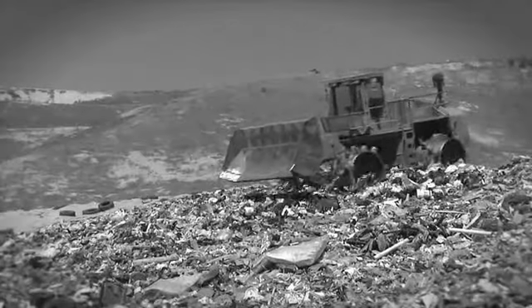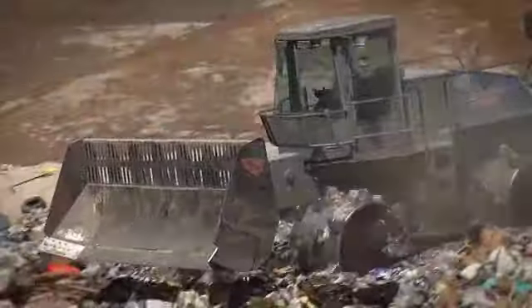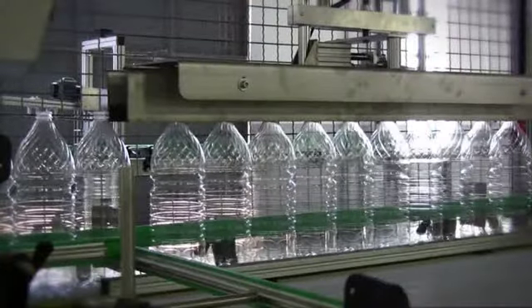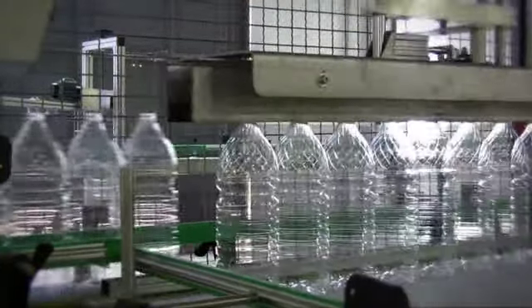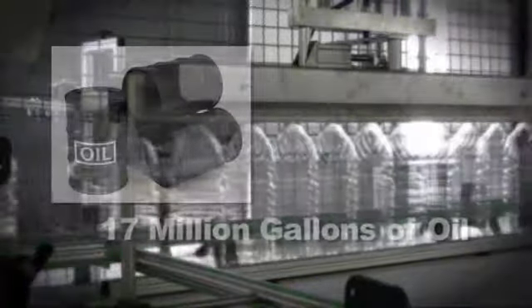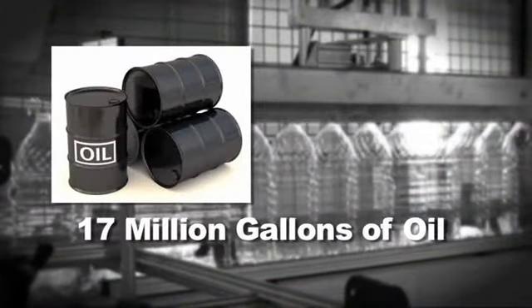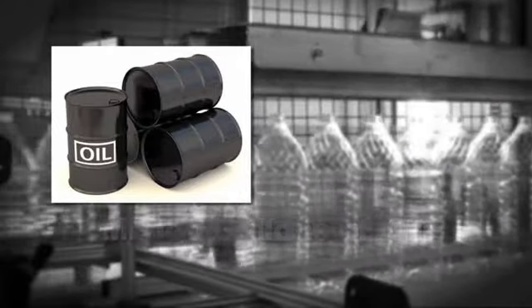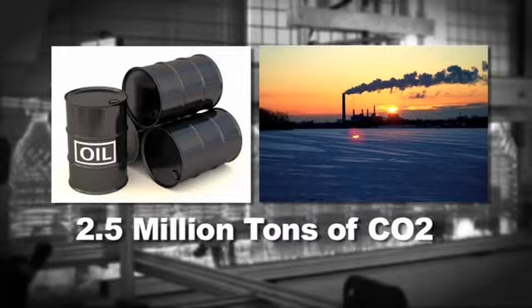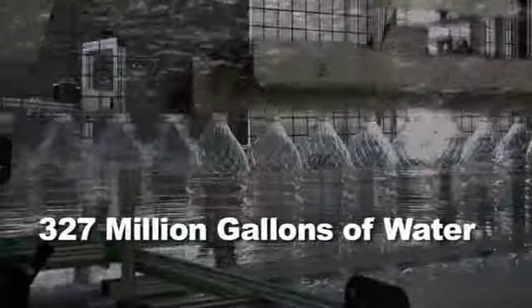Every year Americans consume billions of gallons of packaged water. In 2007, 8.8 billion gallons of bottled water was produced, leaving behind countless plastic containers to dispose of. 17 million gallons of oil were used to create the packaged water. This process made more than 2.5 million tons of carbon dioxide and wasted 327 million gallons of water just to make the water that was bottled.